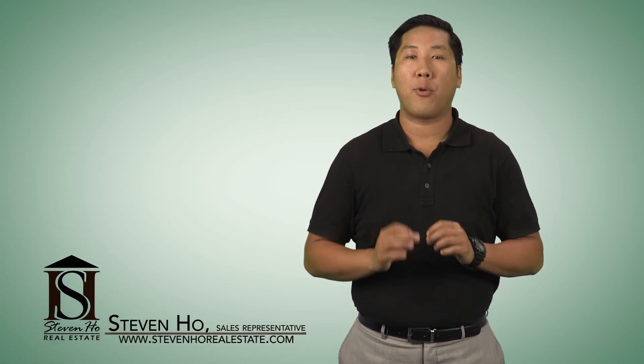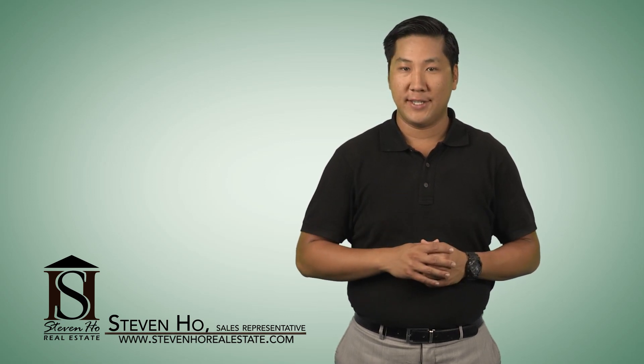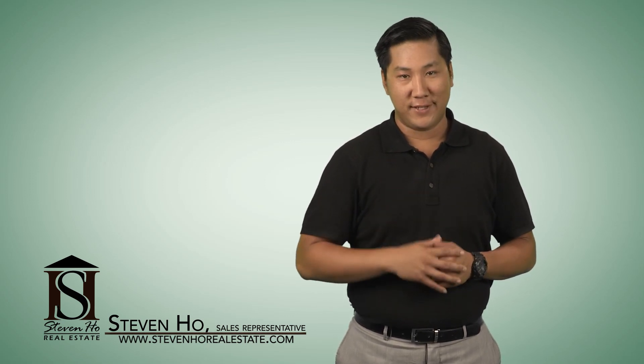Thanks for watching. I'm Stephen Ho. Call me today and allow me to give you a private tour to show you why I love Mississauga, and let's see if Mississauga City Center is a match for your lifestyle.